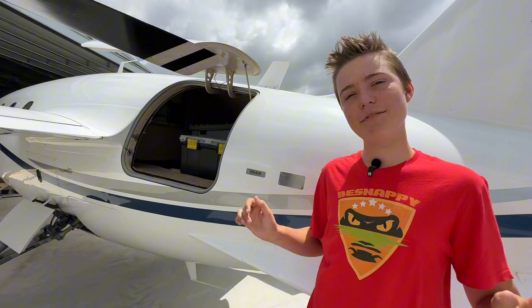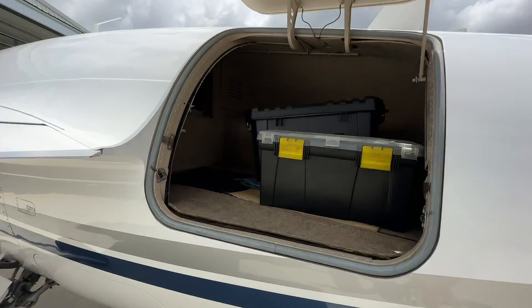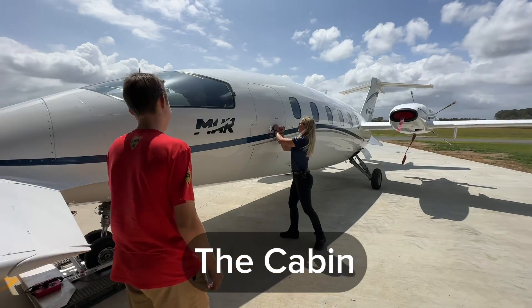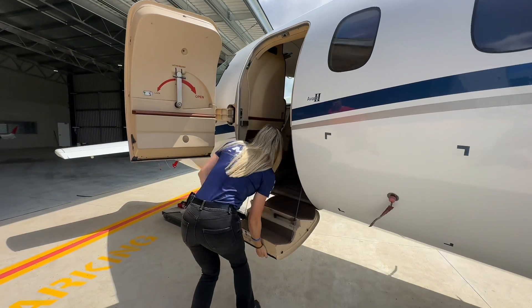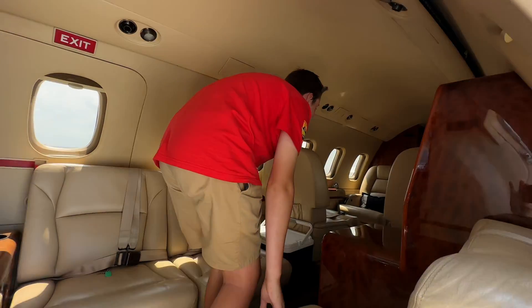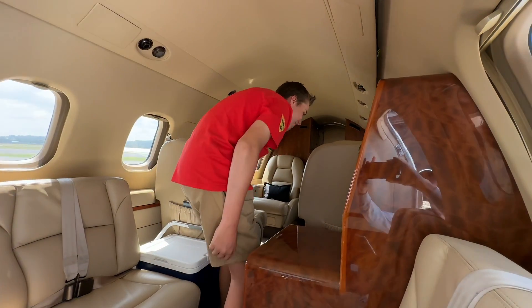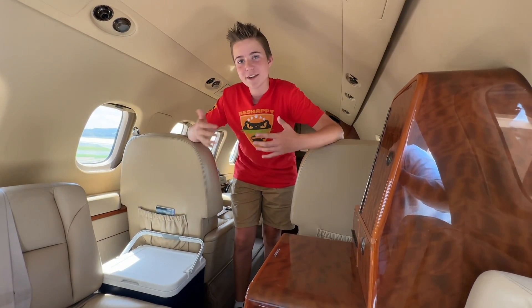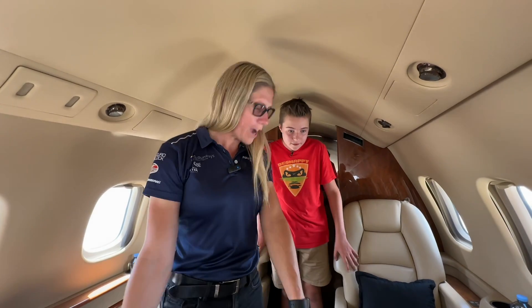It holds plenty of luggage too. Look how slick it is. Emma, can we get a look inside? Sure we can. It's so nice in here. I've always wanted to go on a private jet — you can just smell the leather, you can just feel the quality. We've actually got a full aisle here, where on most private jets you don't have that. It's a very wide cabin — I can't actually touch the sides.